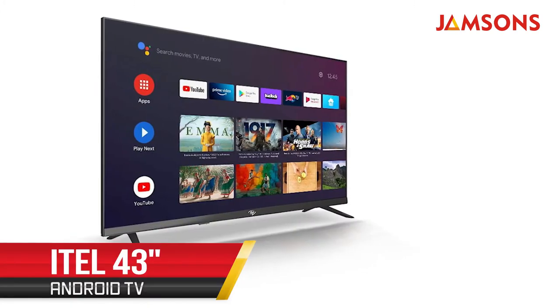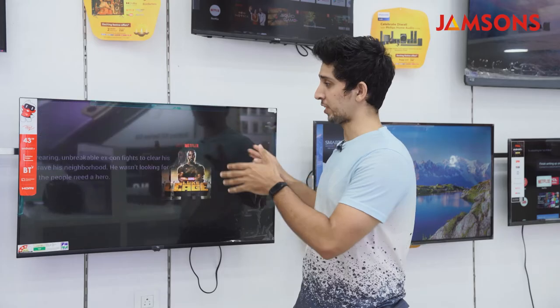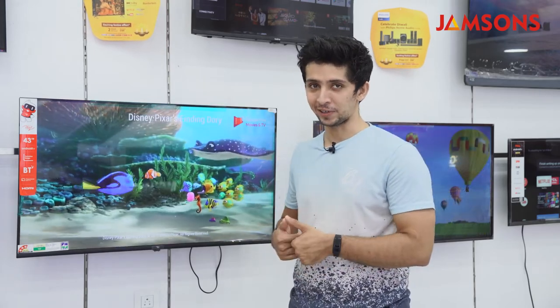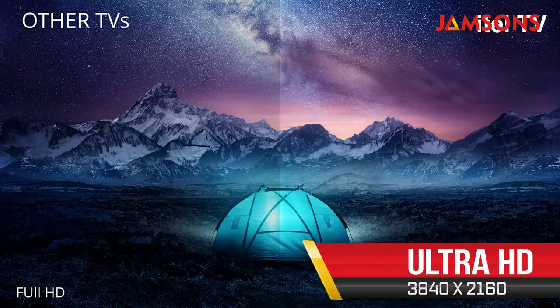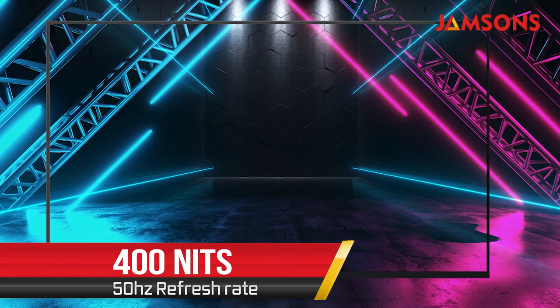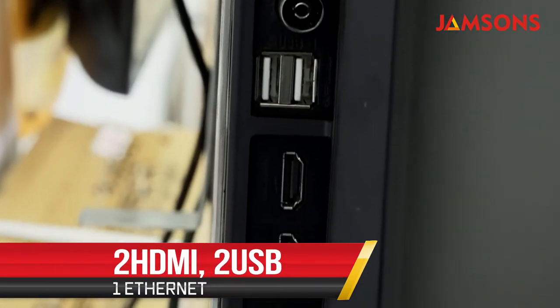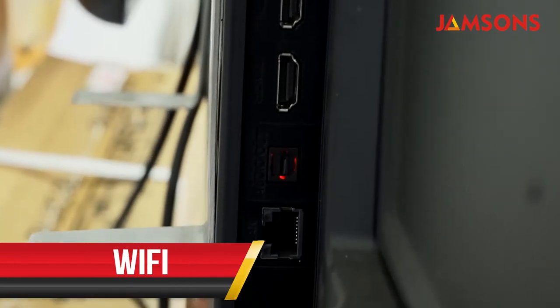Next we have the iTel 43-inch Android TV. Its design borrows a lot of inspiration from the OnePlus Android TVs, with an ultra-slim design and almost frameless bezels. You get an ultra HD display with 3840x2160 pixels, a brightness of about 400 nits, and a refresh rate of 50 Hz. For connectivity you get two HDMI ports, two USB ports, an Ethernet port, and built-in Wi-Fi and Bluetooth.